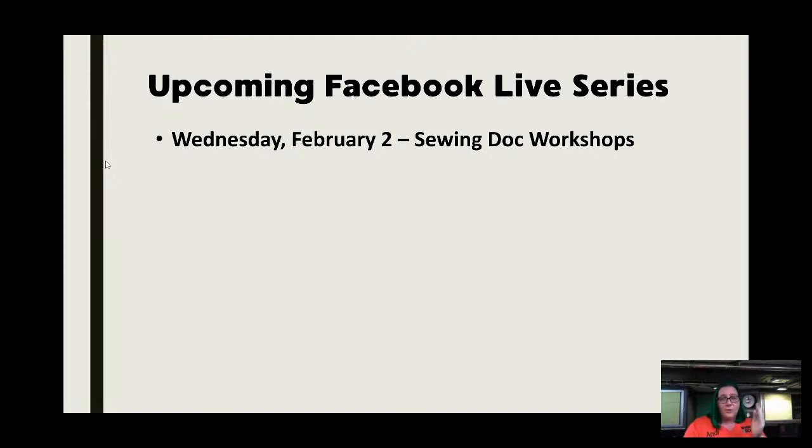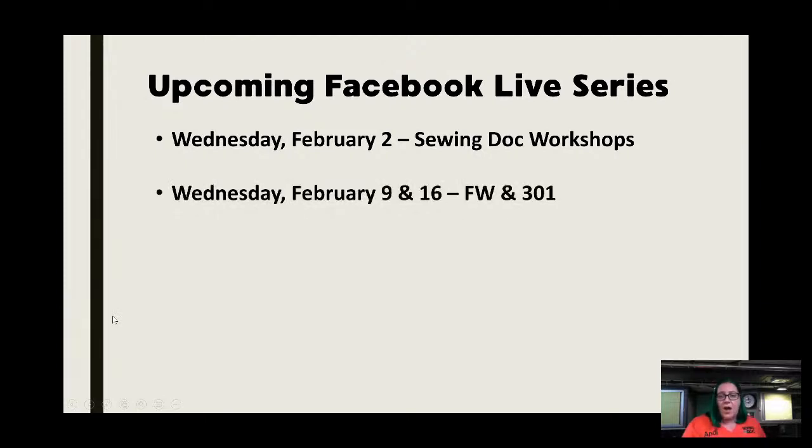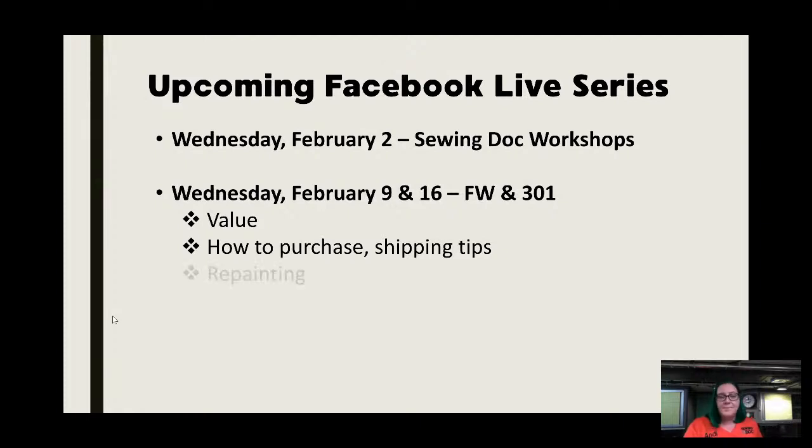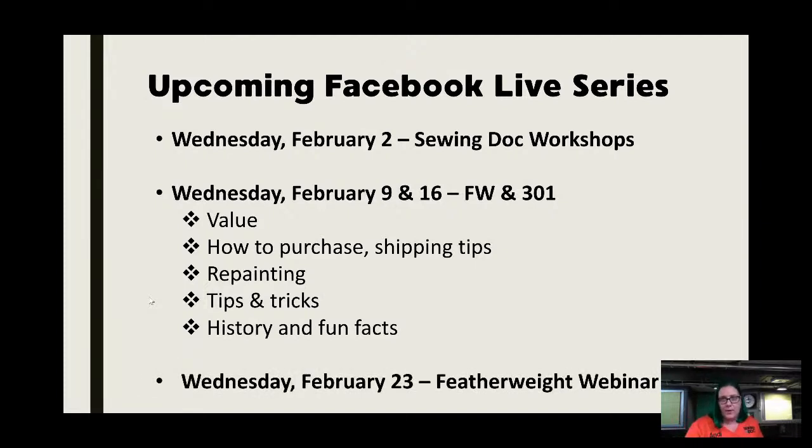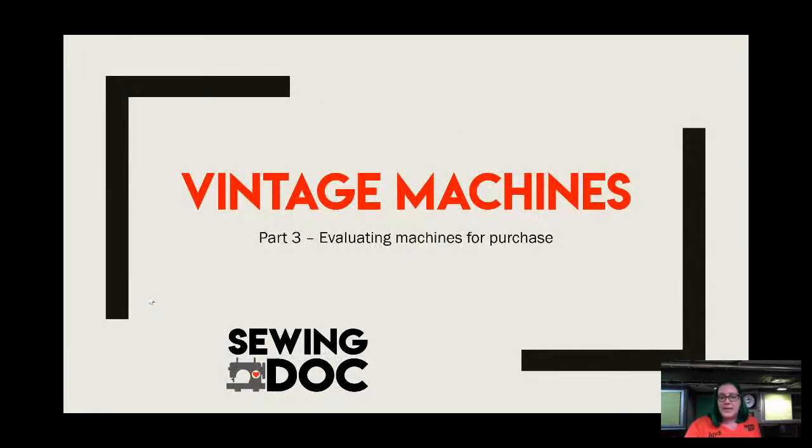Enrollment is going to be open. We have two crazy bonuses — if you enroll in the Featherweight workshop this week as a founding member, you'll get access to the motor service, rewiring, and light socket rewiring workshop launching in February, a $169 value, for free. On Wednesday February 2nd I'm going to do an overview on our workshops as a whole, since the last month has been pretty much focused on vintage machines.